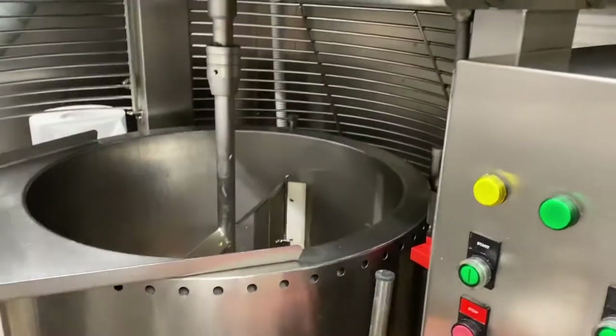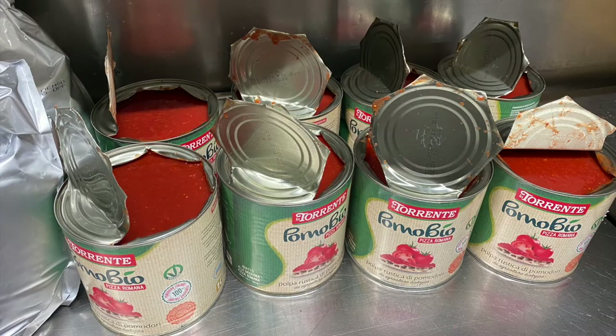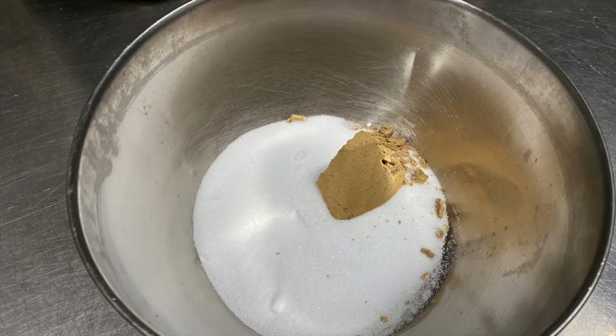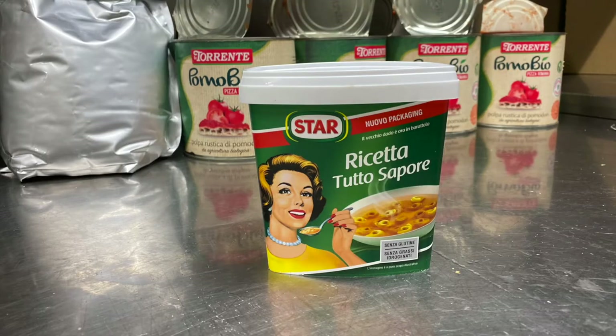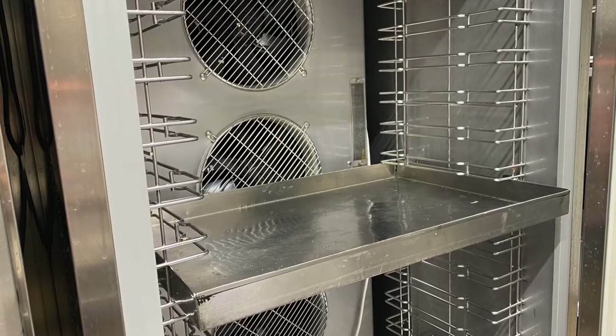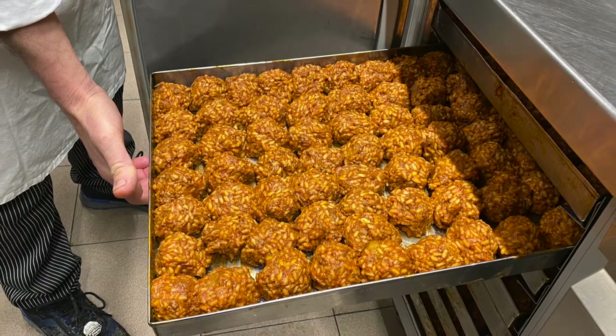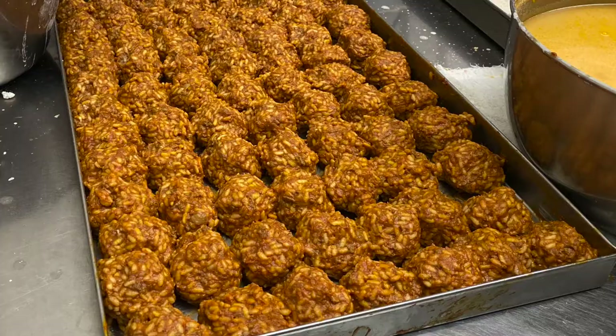First of all, we need to prepare a ragù, the meat sauce. Four kilos of minced beef, carrots, celery, onions, and mushrooms are already cooking. Smells delicious! After three hours or so, he adds tomato cans, broth, salt, and rice. Once cooked, he pours the rice out to cool it down, then starts making these little rugby balls — 800 of them every day.